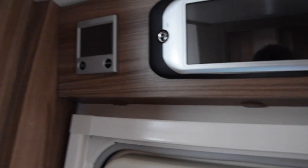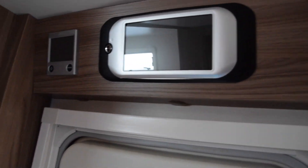Up there, just above Stuart's head, there's the Aldi Webasto central heating and the Swift control panel. Again, touch screen. So a lot different to where we were.